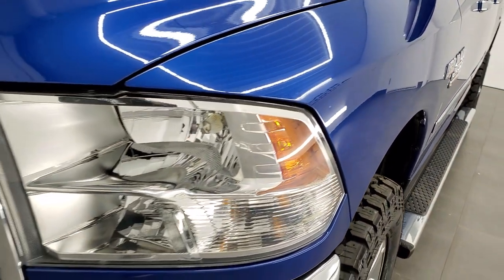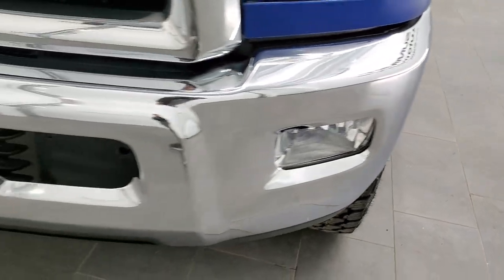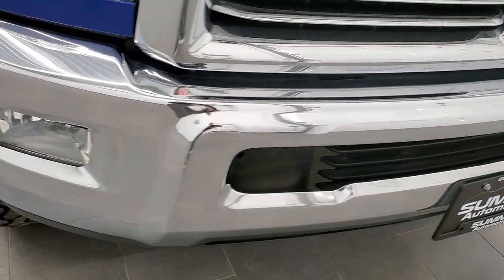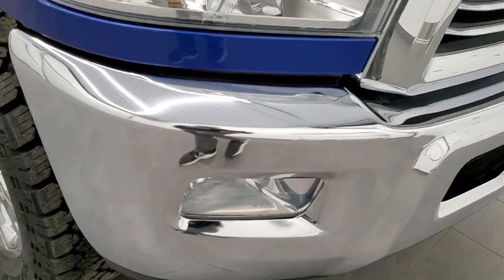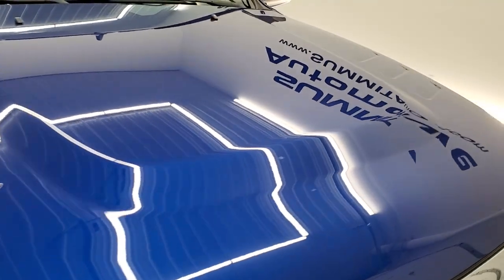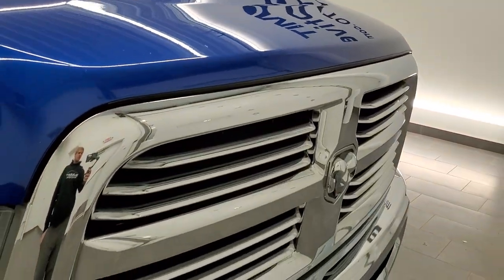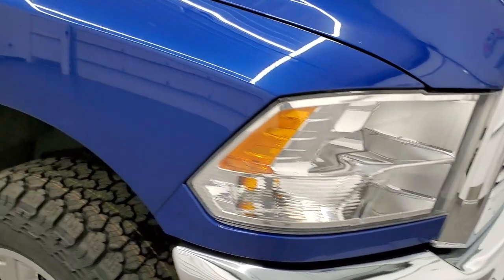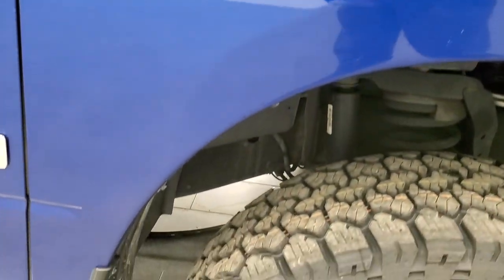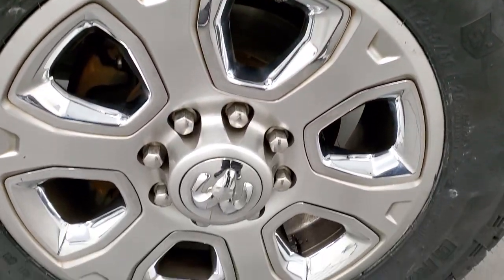No dents or dings on that front fender. The headlight lenses are nice and clear, and the front bumper is in excellent condition — no dents or dings, and it does come with the factory fog lights. The hood is in pretty nice shape with no major dents. It comes with the chrome-trimmed grille, part of the Big Horn package, and the passenger side front fender is in really nice shape as well, with no major scuffs or scrapes on the rim.